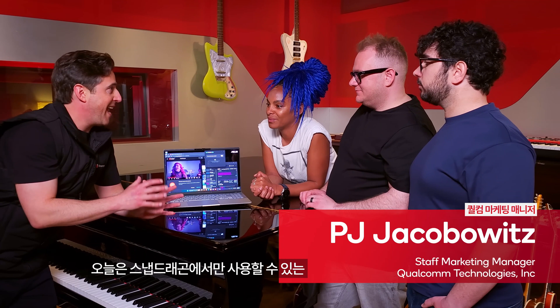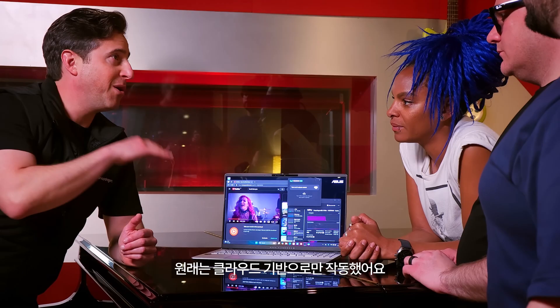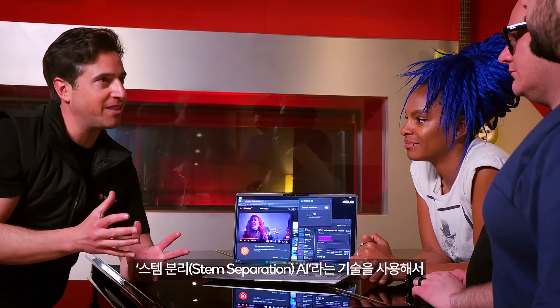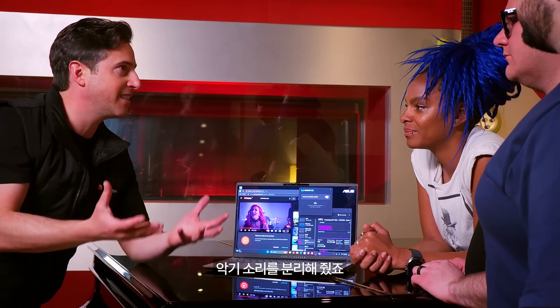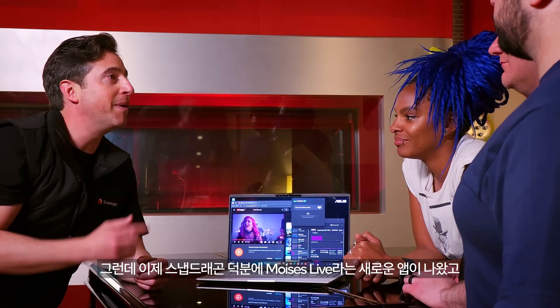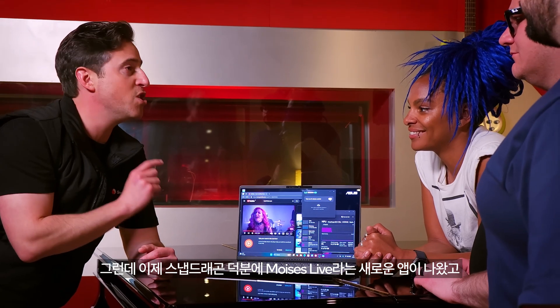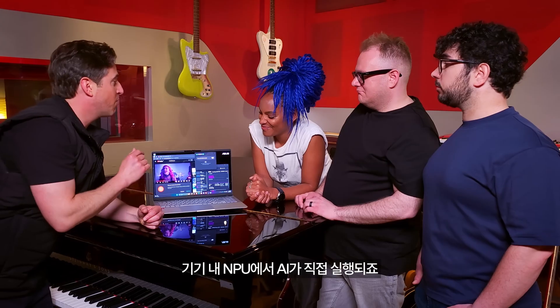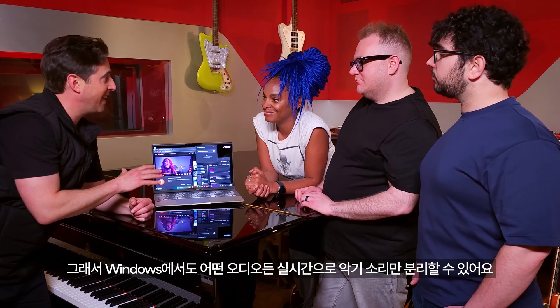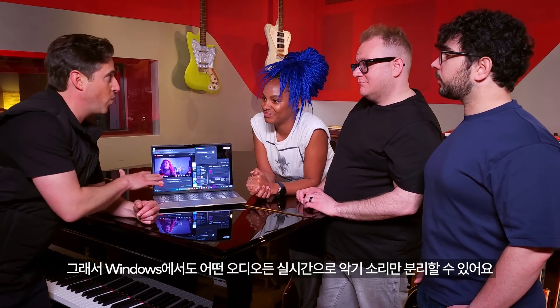Today we're demonstrating an AI app that's only available on Snapdragon. Moises was previously only available in the cloud — you could upload a song and use stem separation AI to isolate instruments, but it took time and required downloading back from the cloud. Now, thanks to Snapdragon, there's a new app called Moises Live that runs AI on-device on the NPU, enabling real-time instrument isolation for any audio on Windows.